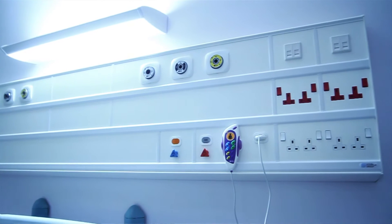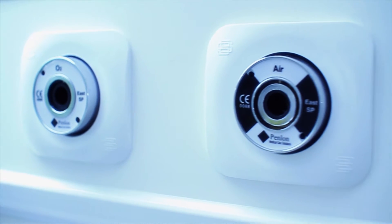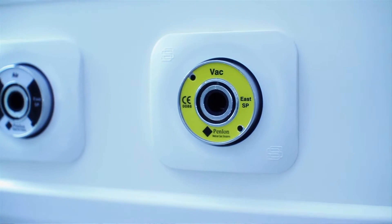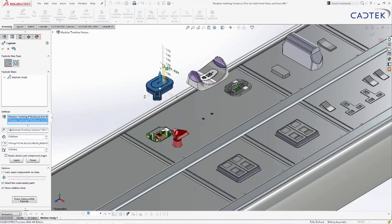Ventura is a bedded services trunking. It is designed to be used in hospital environments that take services to a patient behind their beds, such as sockets and gas services. The concept behind the new project was to produce a new trunking system that enabled us to be modular, with a reduced cost and a minimal part count.